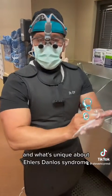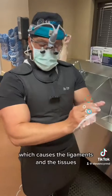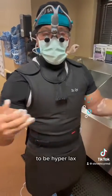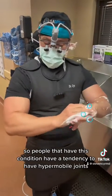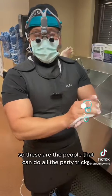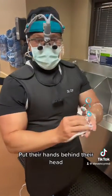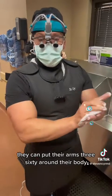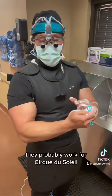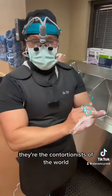What's unique about Ehlers-Danlos Syndrome is that it's a connective tissue disorder which causes the ligaments, the tissues, and the connective tissue in general to be hyperlax. So people that have this condition have a tendency to have hypermobile joints. These are the people that can do all the party tricks — they can hyperstem their elbow, put their hands behind their head, put their arms 360 around their body. They can do all kinds of crazy break dancing moves. They probably work for Cirque du Soleil — they're the contortionists of the world.